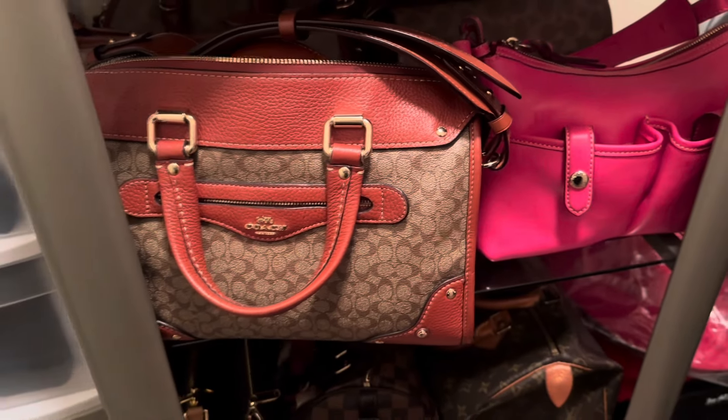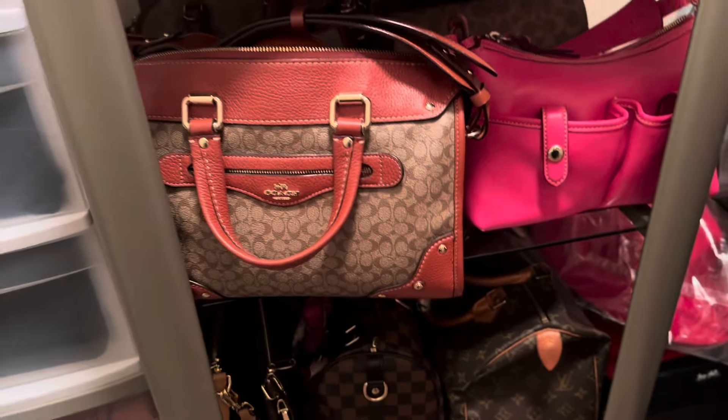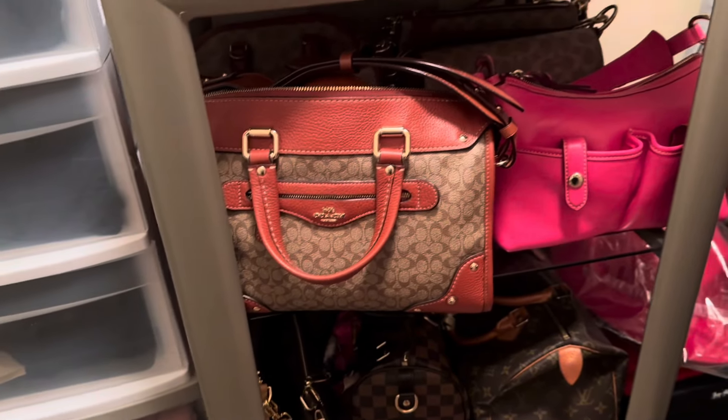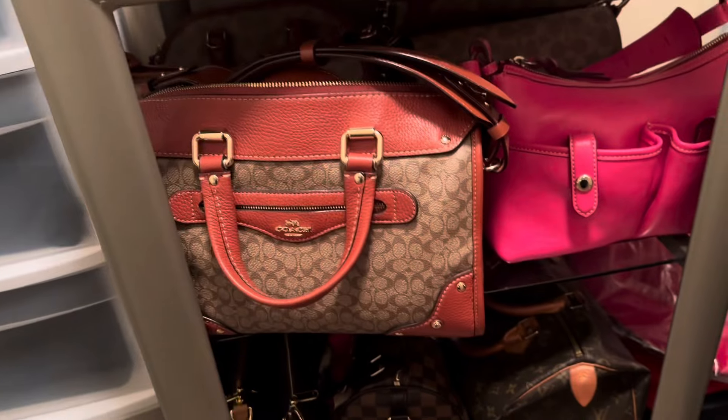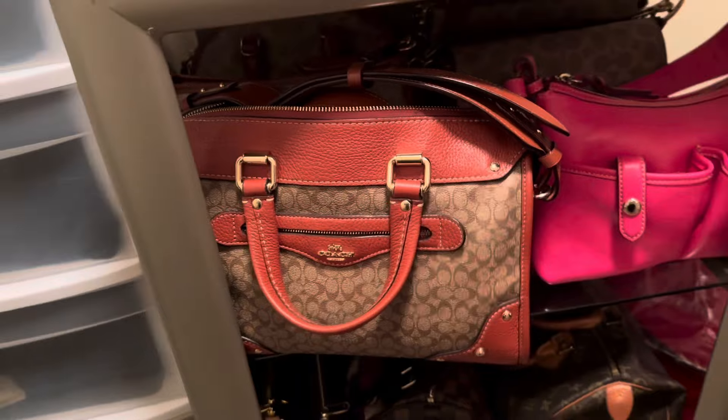Hey everybody, it's the Handbag Caller here, coming to you with my last video of 2023. I am showing you my closet because I want to do a quick video on my five top bags that I've purchased in the year 2023.